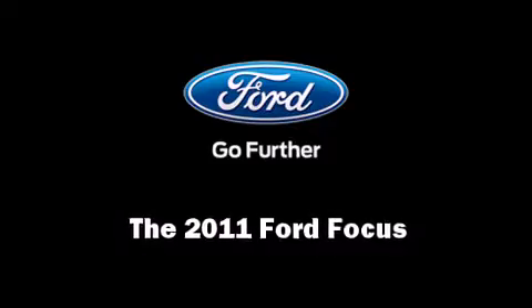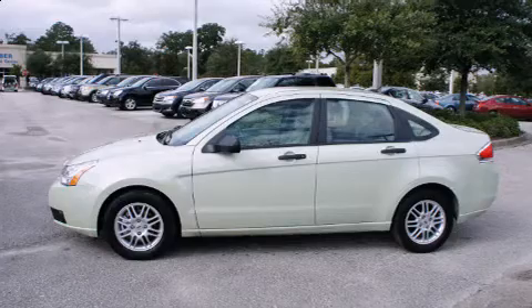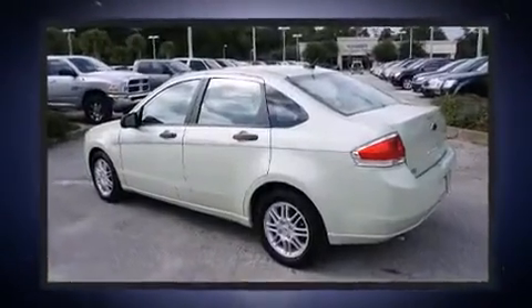Treat yourself to a test drive in the 2011 Ford Focus. With less than 30,000 miles on the odometer, this four-door sedan prioritizes comfort, safety, and convenience.